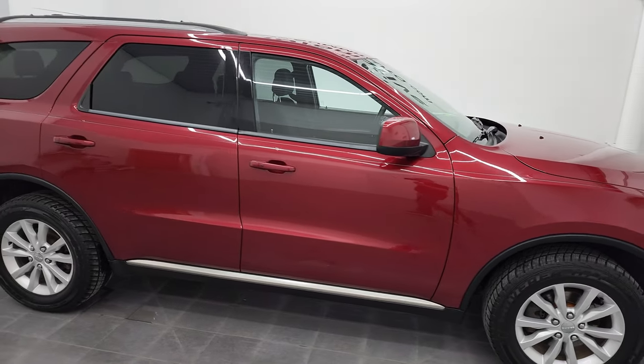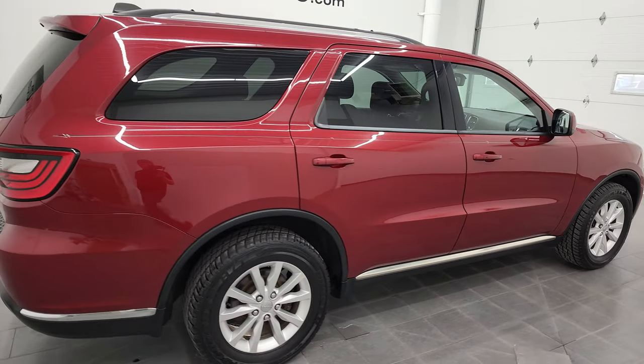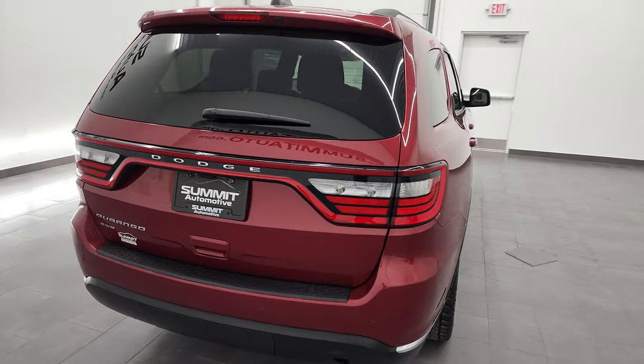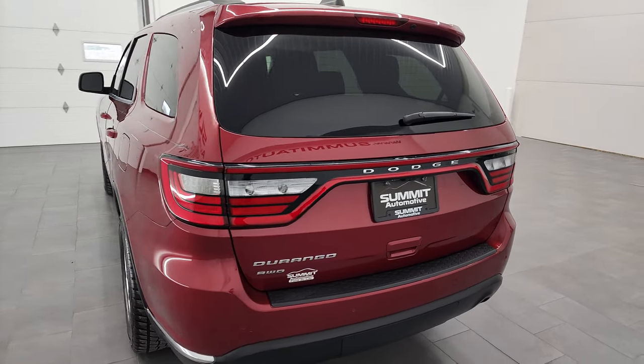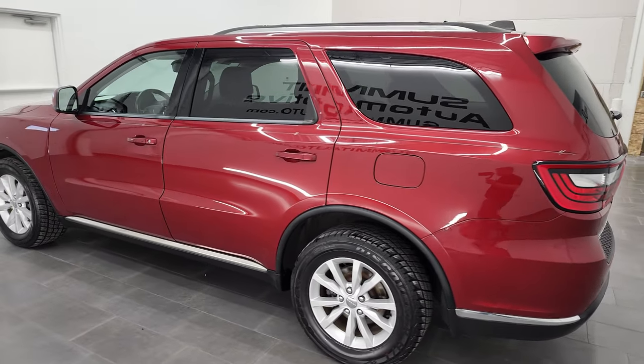Hey, this is Brett and this 2014 Dodge Durango SXT all-wheel drive is stock number 12360ZB. We are here at Summit Automotive in Fond du Lac, Wisconsin, your new and used Dodge and Dodge Durango headquarters.